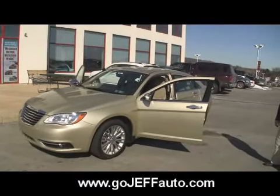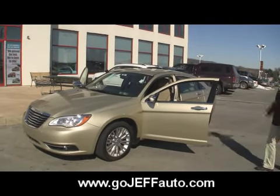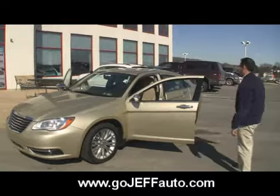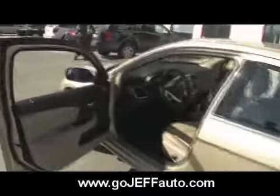Come find out why we were voted best in Chester County again for 2010. We don't like to pat ourselves on the back, but you can see all of our banners and awards hanging up right in the showroom. We treat you better here at Jeff D'Ambrosio Auto Group.